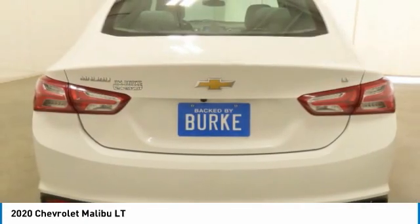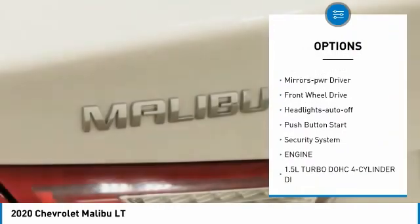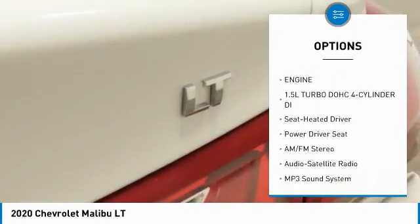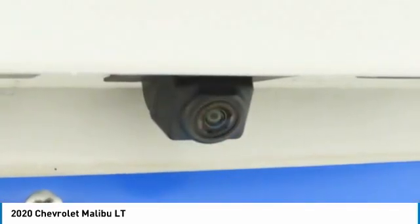Here are some of this vehicle's great options: aluminum wheels, heated side mirrors, traction control, daytime running lights, remote keyless entry, mirror memory, FWD, headlights auto-off, push-button start, and security system.